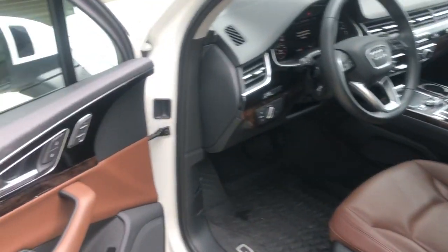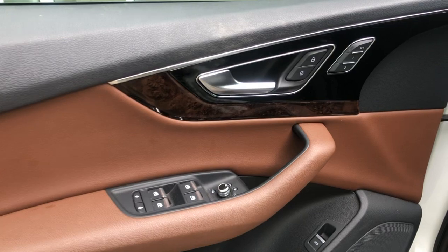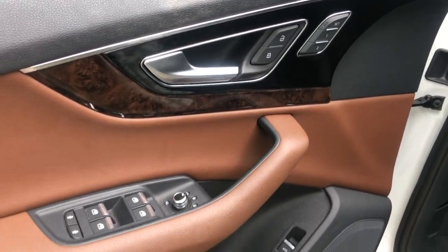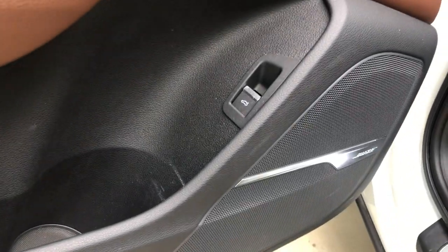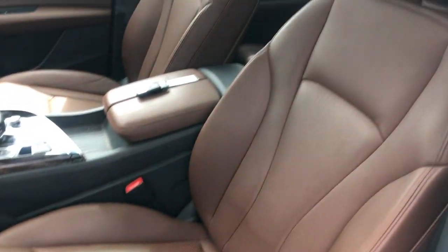Let's take a look at the interior. We've got a lovely black and brown interior with wood and aluminum accents throughout the cabin. Bose premium speakers, and heated and cooled leather seats.